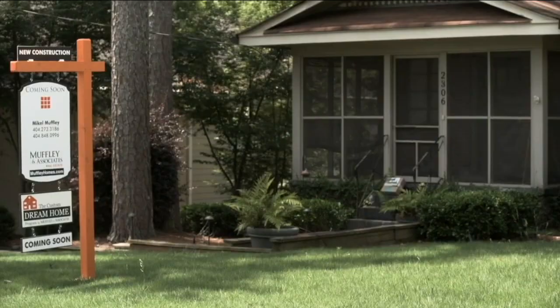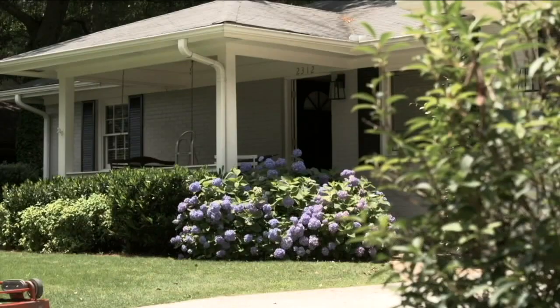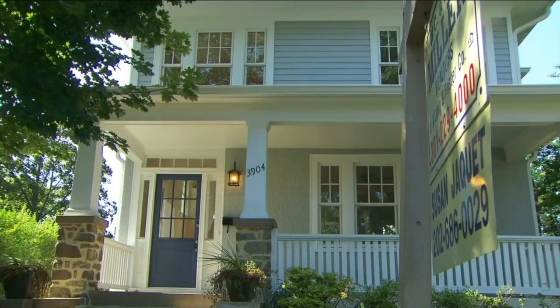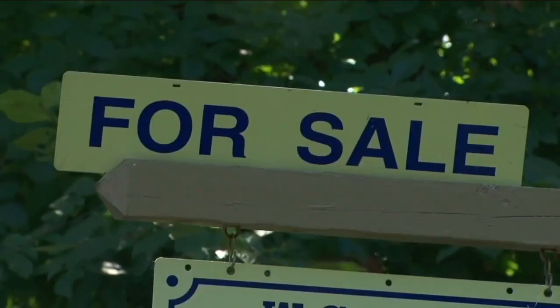New this morning, we are learning many new homeowners regret purchasing their home. A HomeLite survey found 20% say they underestimated the cost of becoming homeowners. Another regret mentioned was buying a home too fast, as well as the cost of repairs associated with the home. The National Association of Realtors says the survey should encourage people to better evaluate their financial limits.